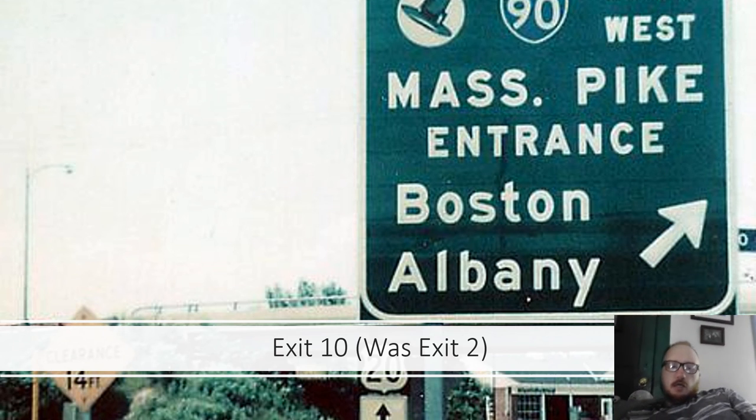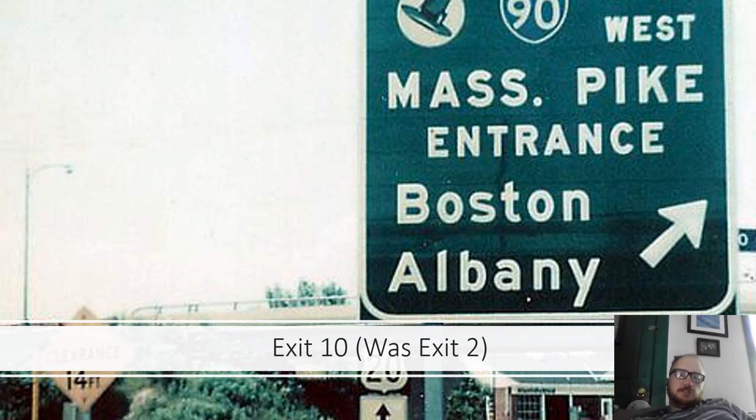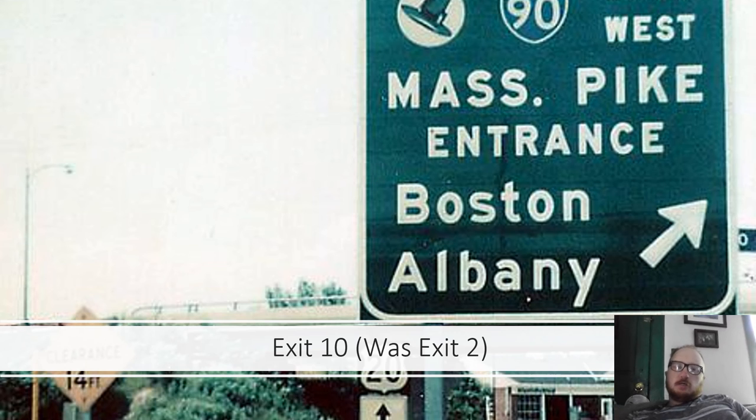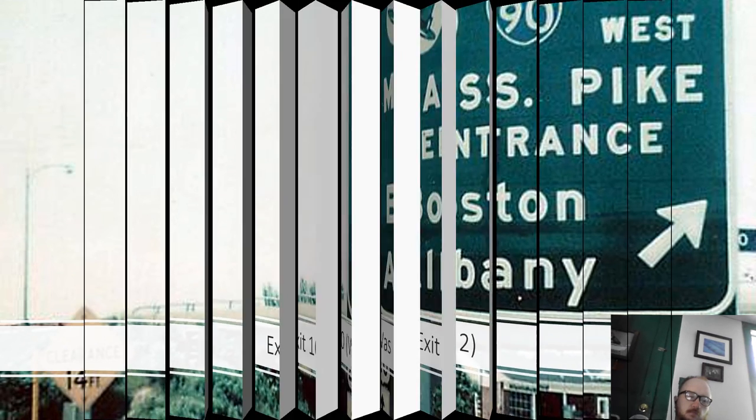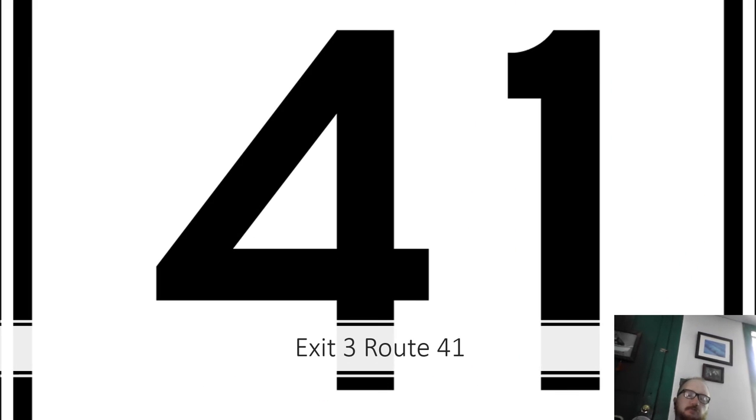Exit 10 was formerly Exit 2. There's an old entrance sign reading 'Mass Pike 90 East West, entrance Boston Albany.' And finally, Exit 3 is Route 41, as you make your way into New York where I-90 becomes the thruway.